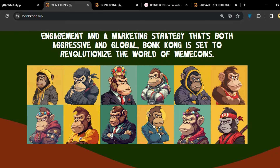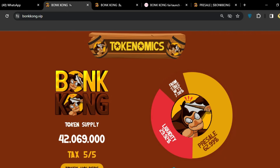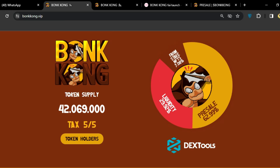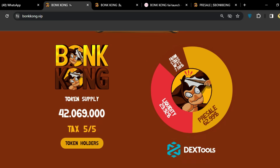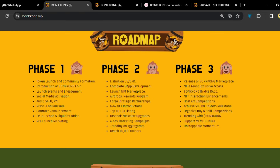You can see lots of NFT collections, which look very nice. The token supply details show token holders, DEXTools info, and token details: liquidity is 29%, free sale is approximately 62-63%, and forms taking NFT is 7.08%.